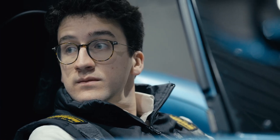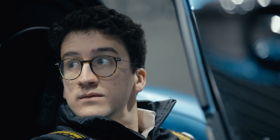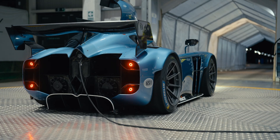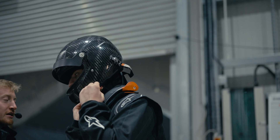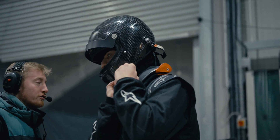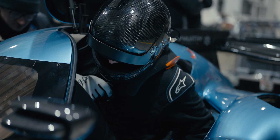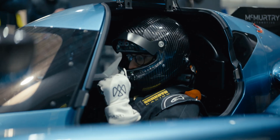As an aerodynamics engineer, I spend most of my day looking at screens, looking at data and trying to understand what's going on from the simulations. But working for McMurtry allows me to also jump in the car and feel the data, which lets me understand the trends and numbers I see on screen a lot better — and I think that makes us move a lot faster towards a better car as a company.